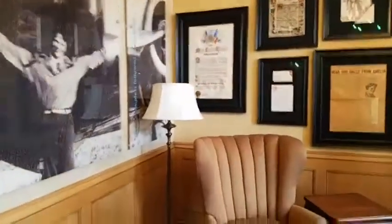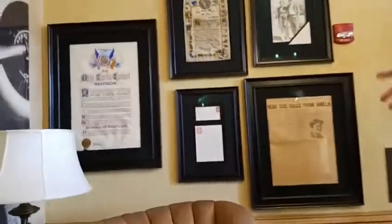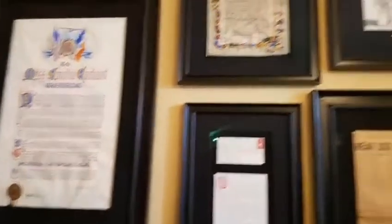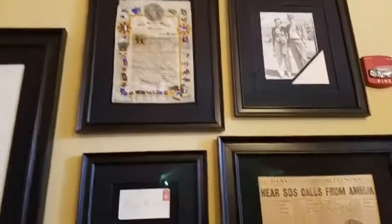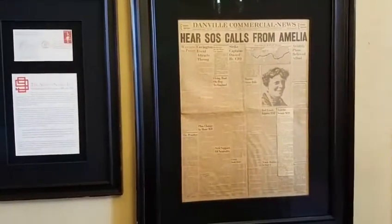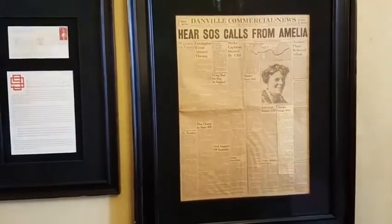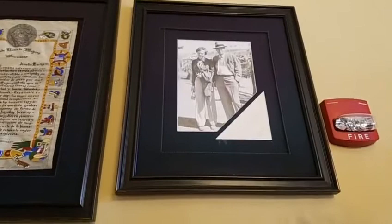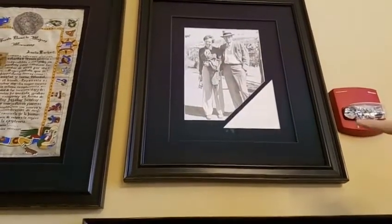She was here between 1935 and 1937, coming about every three or four months, staying about two weeks at a time. She would give lectures in classes, meet with students over meals, and really became quite an inspiration. Some of the memorabilia in the room includes proclamations from the mayor of New York City and the president of Mexico, a front-page news article from the Danville, Illinois commercial news dated July 3, 1937 — when the word came that she had been lost — and a portrait of Amelia and her husband George Palmer Putnam. There's more Amelia Earhart memorabilia located at Purdue than any place in the world, all stored in our archives.